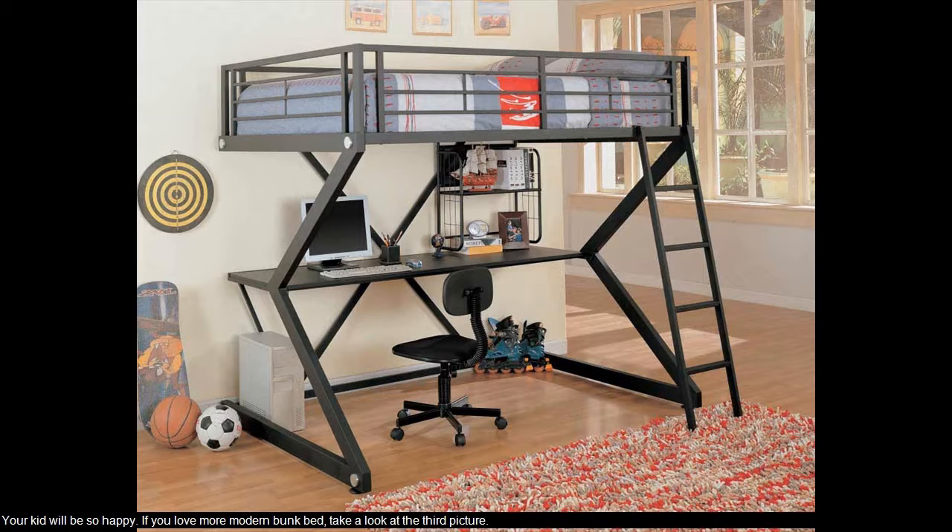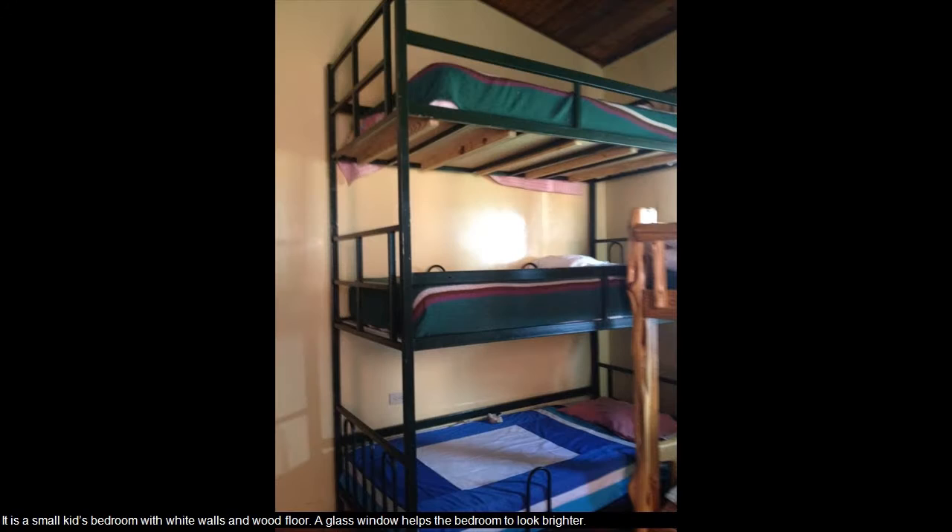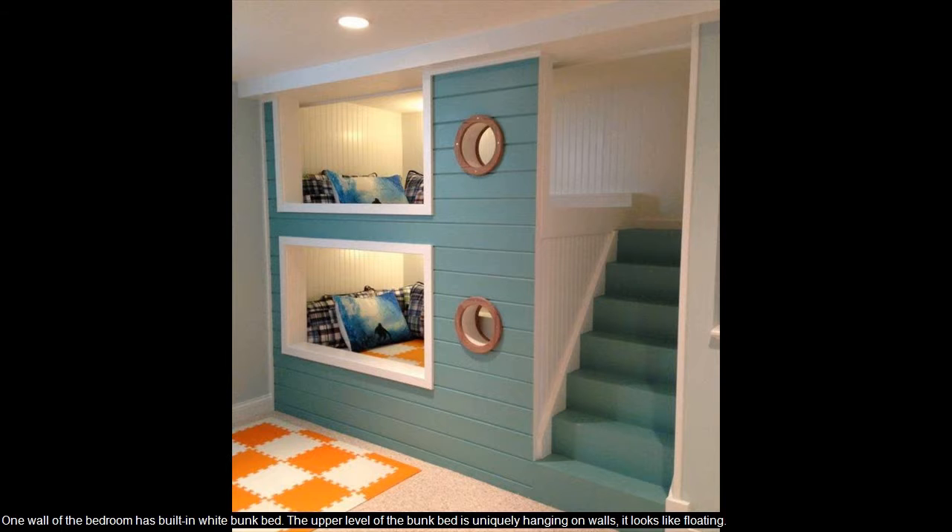If you love more modern bunk bed, take a look at the third picture. It is a small kid's bedroom with white walls and wood floor. A glass window helps the bedroom to look brighter. One wall of the bedroom has built-in white bunk bed. The upper level of the bunk bed is uniquely hanging on walls — it looks like floating.